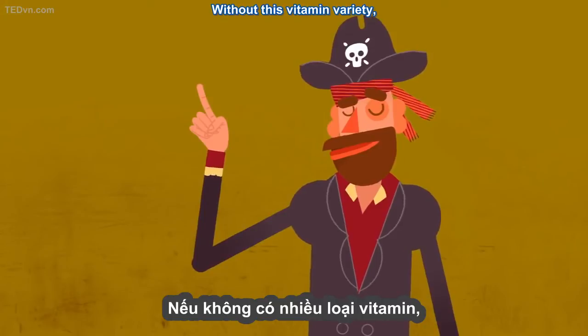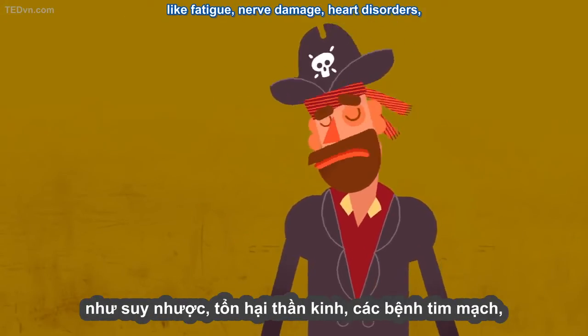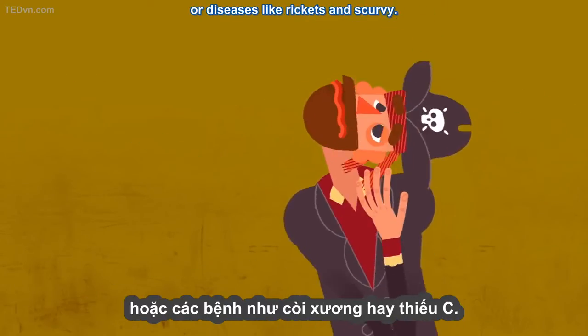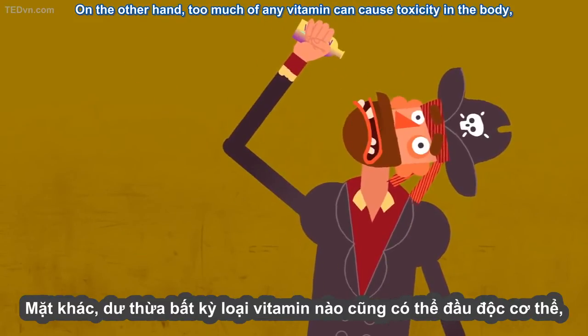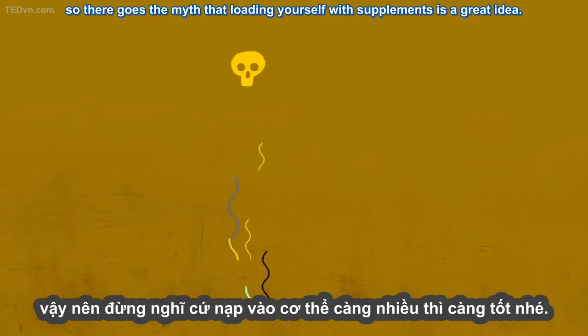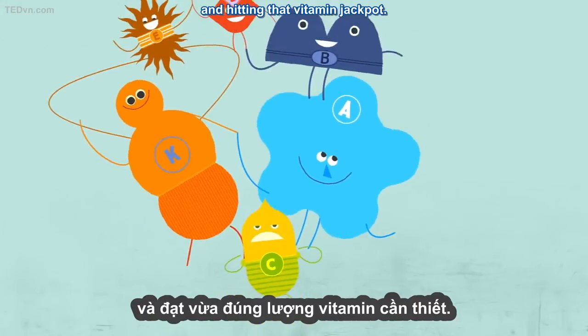Without this vitamin variety, humans face deficiencies that cause a range of problems, like fatigue, nerve damage, heart disorders, or diseases like rickets and scurvy. On the other hand, too much of any vitamin can cause toxicity in the body, so there goes the myth that loading yourself with supplements is a great idea. In reality, it's all about getting the balance right, and hitting that vitamin jackpot.